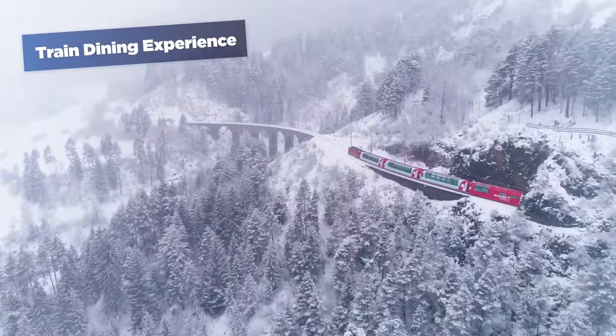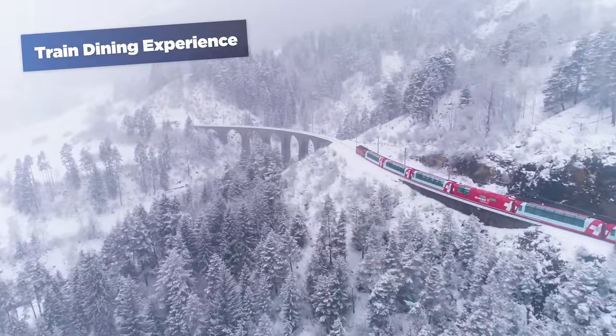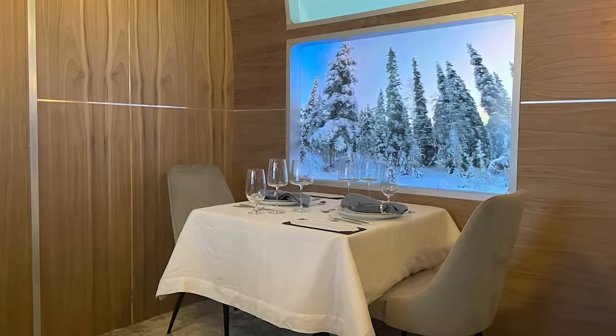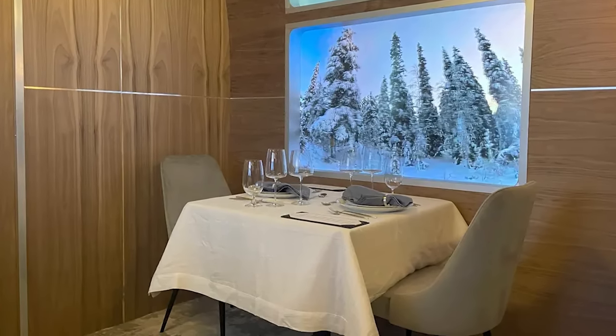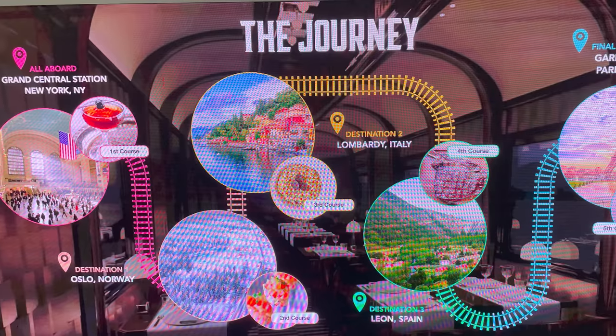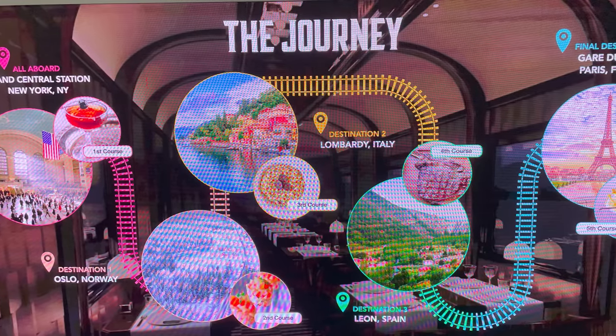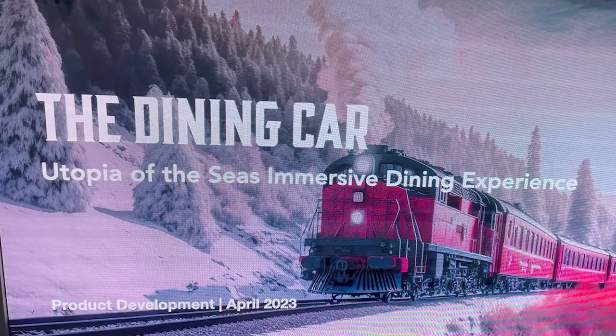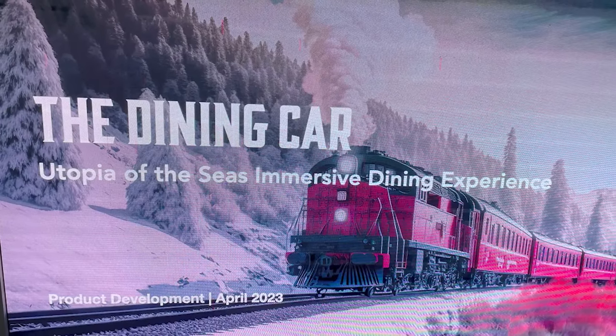Drawing inspiration from the allure of classic trains and their iconic dining cars, this new specialty restaurant will allow guests to dine in a restaurant that looks like a classic train car, complete with sights and sounds meant to immerse you in this fantasy. Royal Caribbean doesn't have a name for the restaurant yet, but they're calling it an immersive experience because it combines visuals and food together.